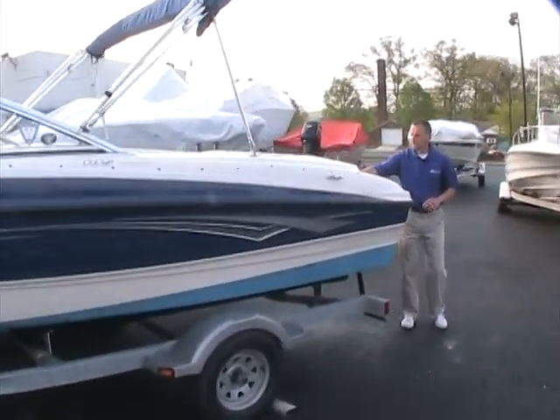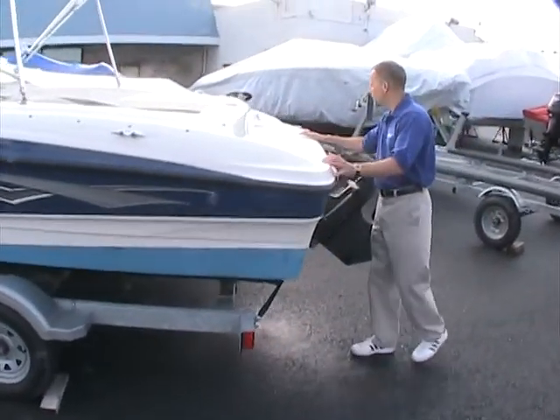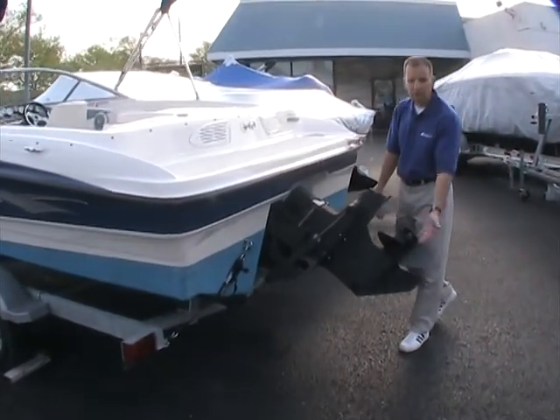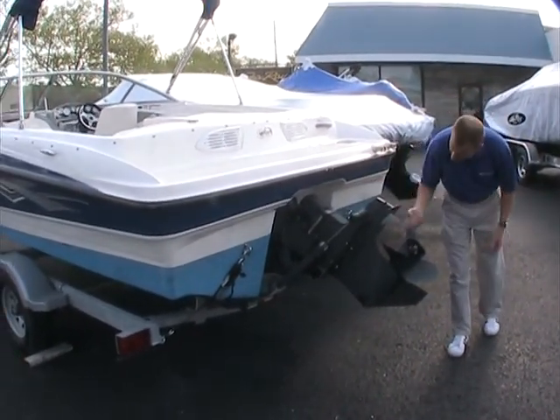Around toward the back of the boat here, we'll see that we have an integrated swim platform. The condition is very nice and the gel coat shines real well. The outdrive is in very good condition and has been recently repainted also, so everything looks really good.